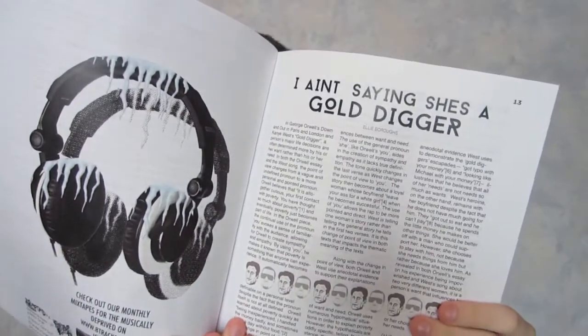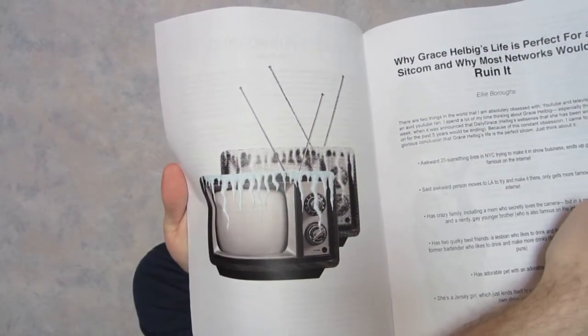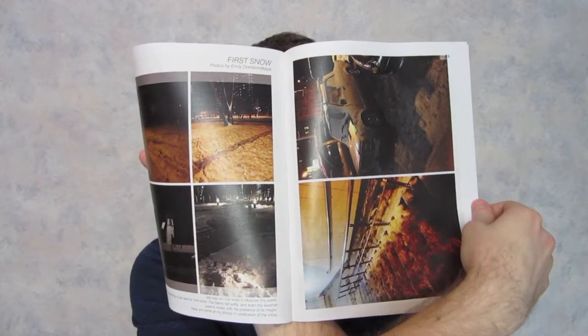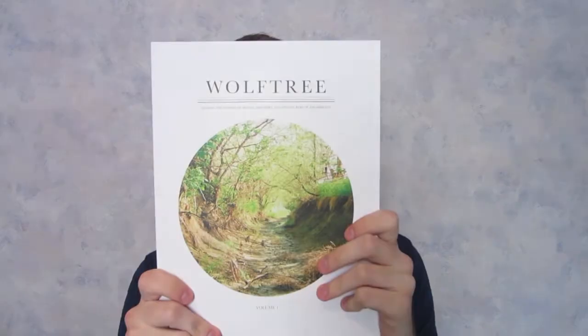There are some really well-written articles inside to read, awesome graphics, awesome photos, and really cool art in here too. For their first issue, they did a really great job — highly recommend checking out Igloo. Next is Wolf Tree Magazine volume one.